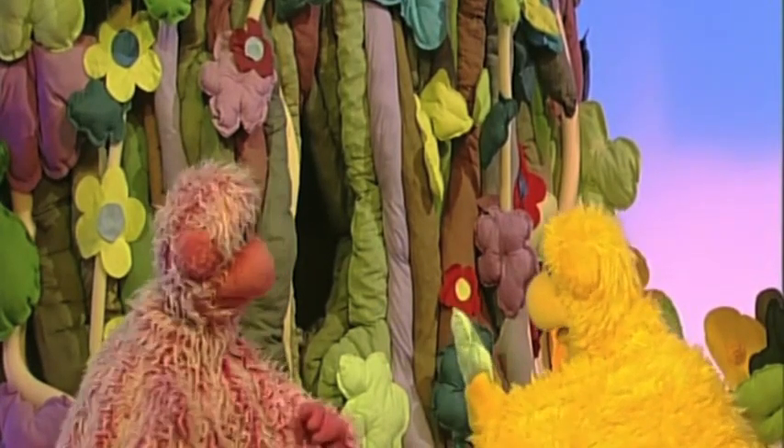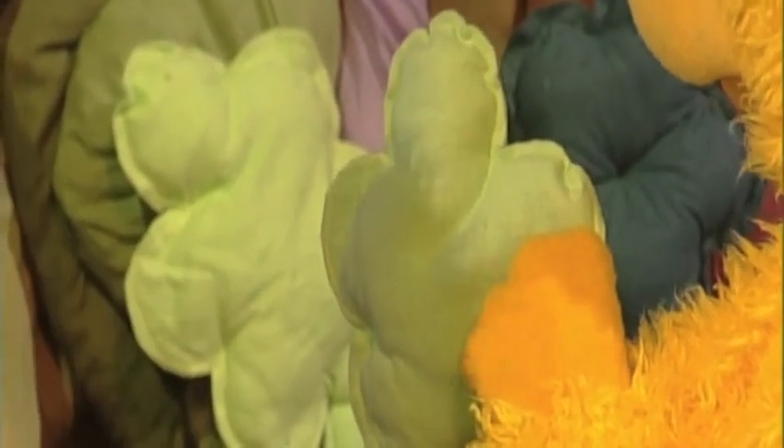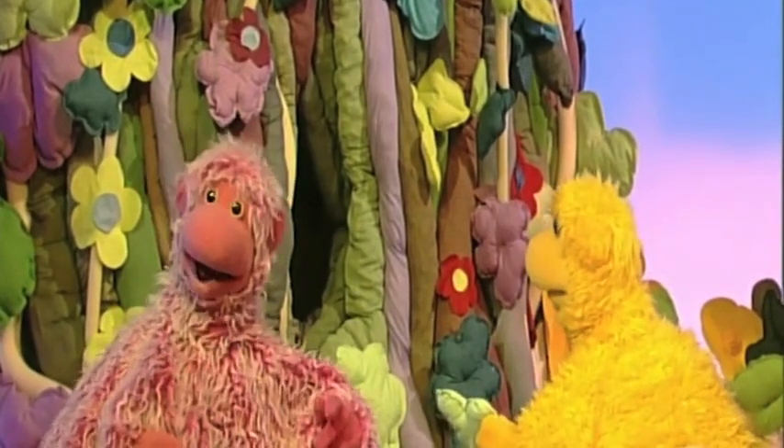Look at these leaves, Comfy. They're the same shapes as each other. They're from the same tree. So every tree has its own shaped leaves. Yes, that's right.